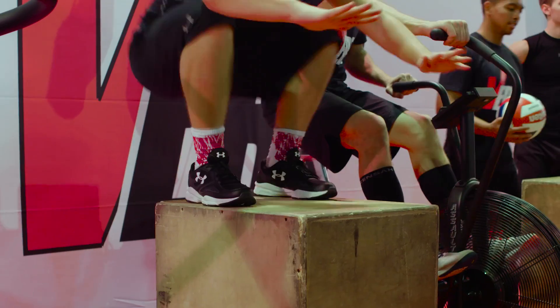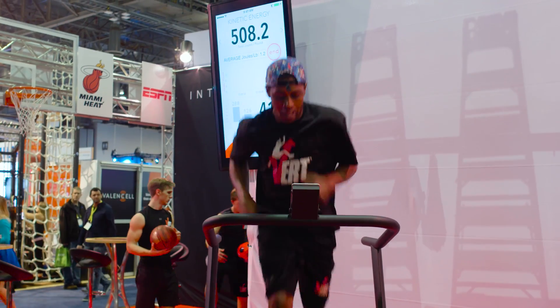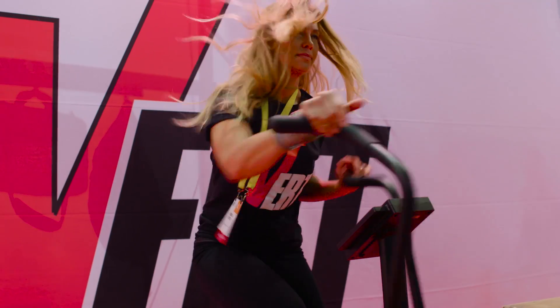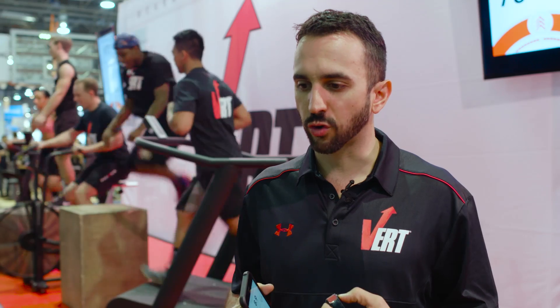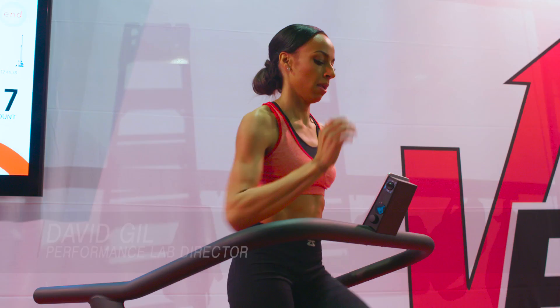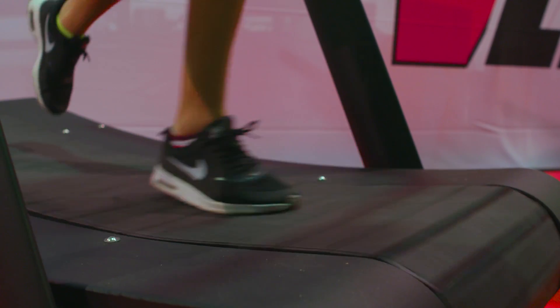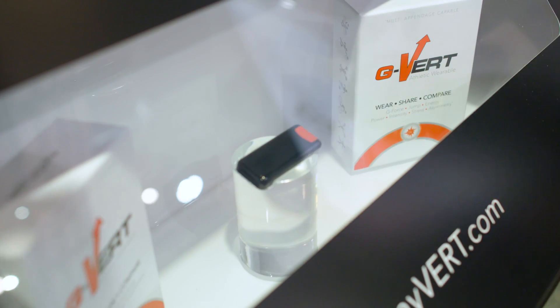Burt is a wearable tech company and we're the first ever to understand the algorithm for the human jump. What we're trying to do is create a wearable platform that moves people away from just the concept of tracking activity such as step counting, and so now here at CES 2017 we're launching G-Burt.